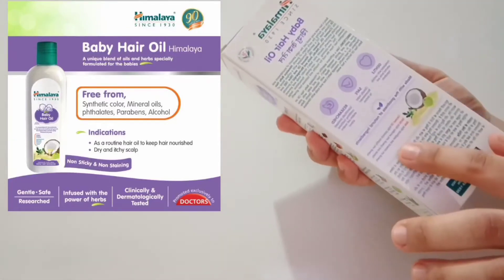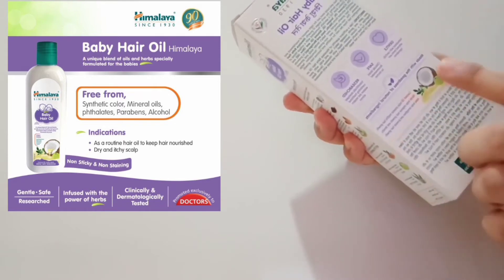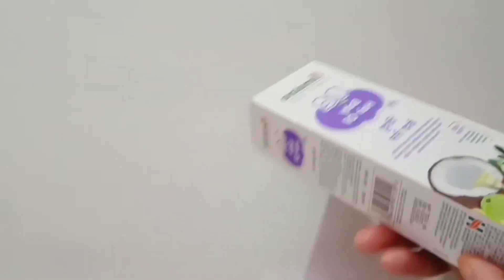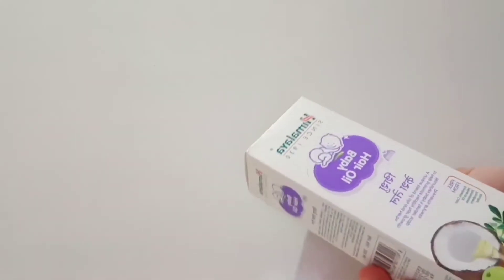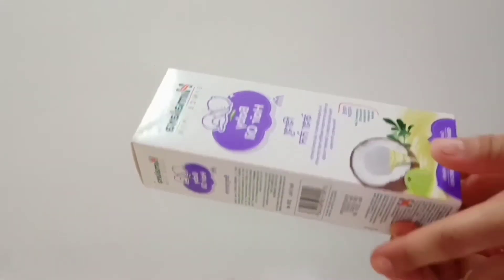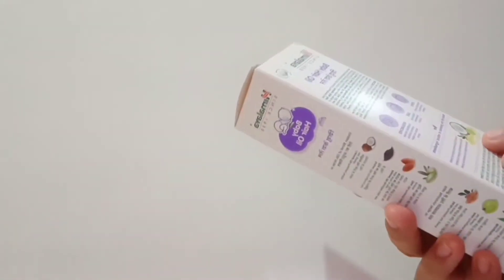This Himalaya Baby Hair Oil is free from all dangerous chemicals and toxins like synthetic color, mineral oils, phthalates, parabens, and alcohol. It is 100% safe to use for your baby because it is gentle and clinically tested, and doctors also recommend this product to parents. It is researched scientifically together with traditional wisdom and modern science.